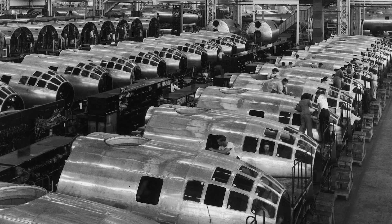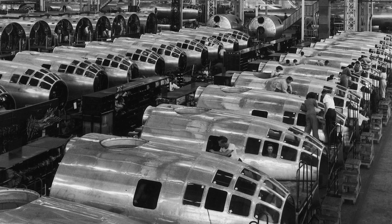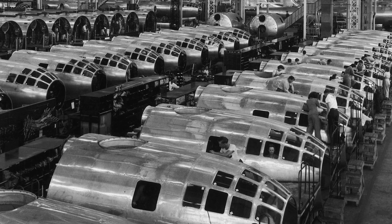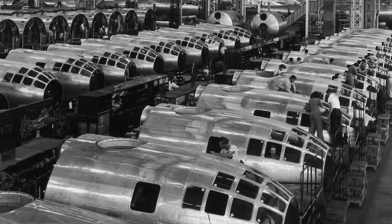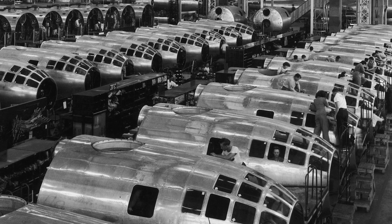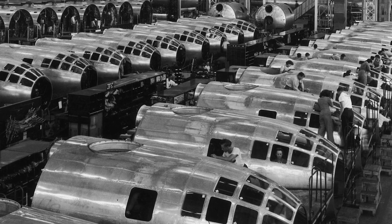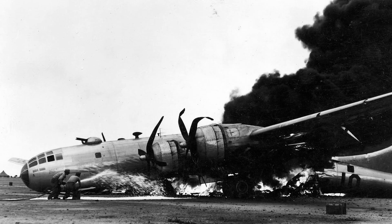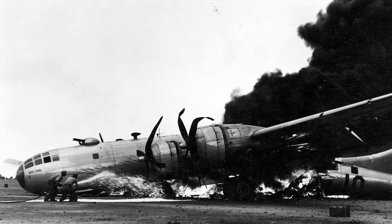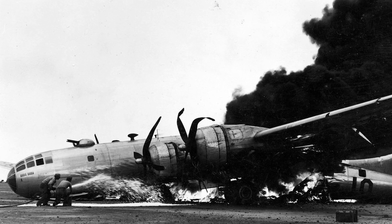According to historian Eric Larrabee, the B-29 was the greatest gamble of the war, costing over 3 billion dollars. The first B-29 prototype, known originally as XB-29, rolled off the assembly line on September the 21st, 1942. It would take two more years before the aircraft was ready for combat, as it was hampered by severe mechanical issues, the biggest of which were the engines — one example being that they had a tendency to catch fire.